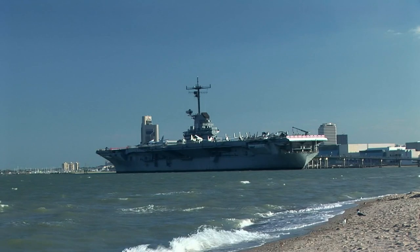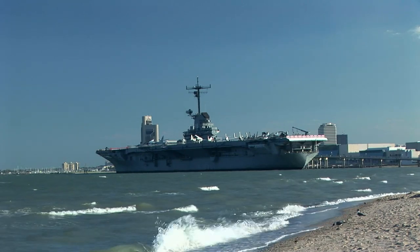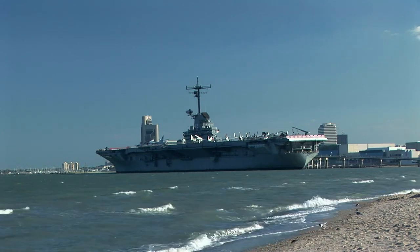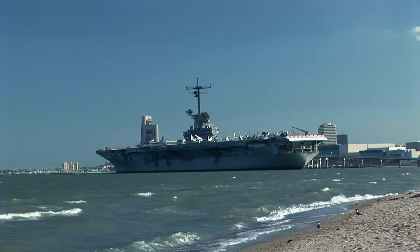Beyond its impressive arsenal, the Renhai-class features cutting-edge radar systems that can detect and track multiple targets concurrently, from aircraft to missile threats. These destroyers can function as a fleet's protective shield while also packing a substantial offensive punch.